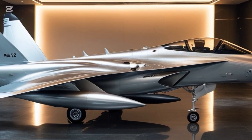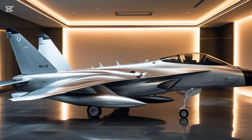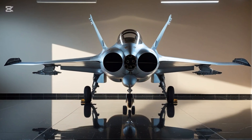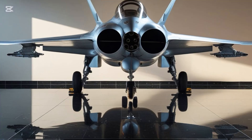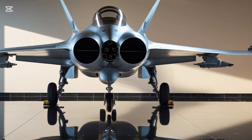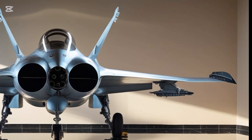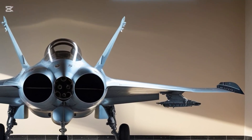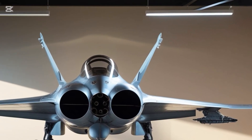From the front, you see its sharp nose cone and bubble canopy that gives the pilot a 360-degree view of the skies. The air intakes are perfectly contoured, almost as if the aircraft was sculpted by wind itself. The silver coating enhances every curve, reflecting ambient light like a diamond under a spotlight. From the rear, you get a clear view of its twin-tail fins and afterburner nozzles — the heart of its thrust and stability.